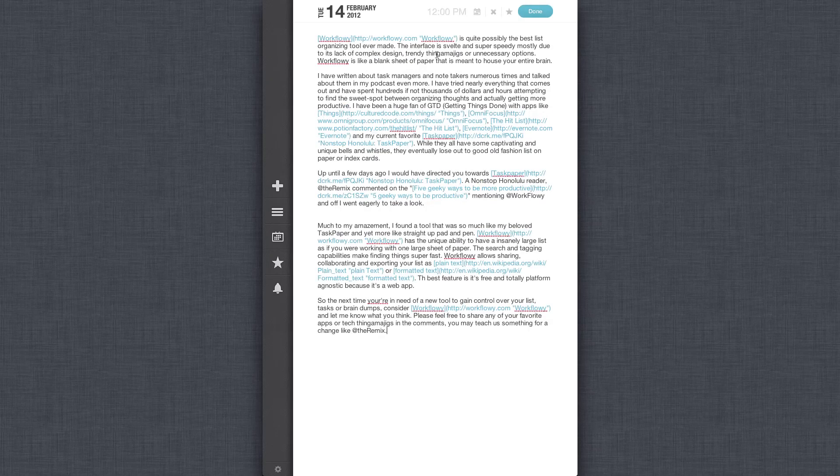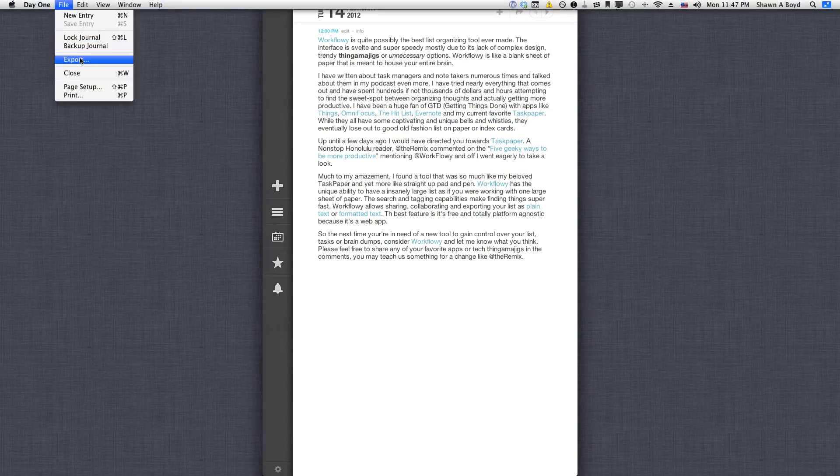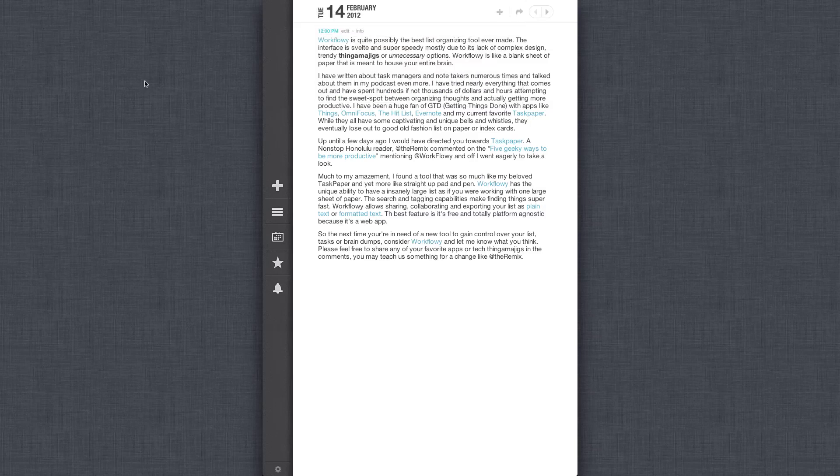Let's go ahead and bold that and italicize that. If I press done, it maintains my bold and italics. What's really cool is up here on the export — it will export this as a raw text file or Markdown, so you can get your things out of this journal if you wish. That's pretty cool.